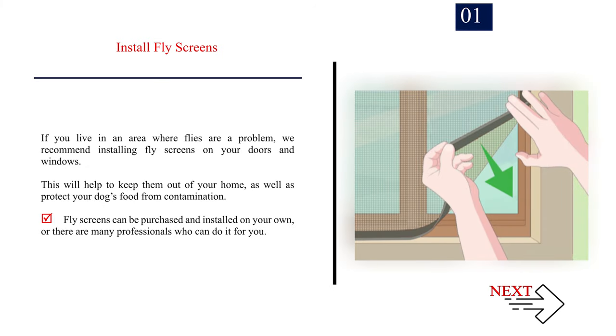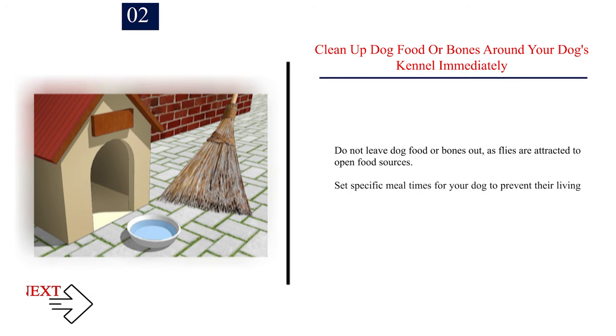Method 2: Preventing fly infestations. Number 1: Install fly screens. If you live in an area where flies are a problem, we recommend installing fly screens on your doors and windows. This will help keep them out of your home and protect your dog's food from contamination. Fly screens can be purchased and installed on your own, or there are many professionals who can do it for you. Number 2: Clean up dog food or bones around your dog's kennel immediately. Do not leave dog food or bones out, as flies are attracted to open food sources. Set specific meal times for your dog to prevent their living space from becoming infested with flies.